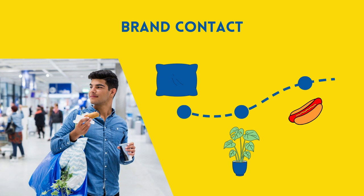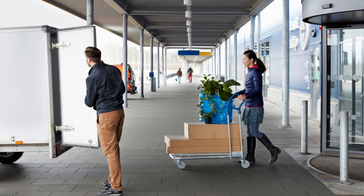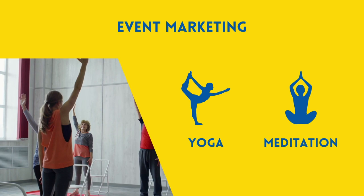Do you also own a blue and yellow IKEA bag? This bag even creates another brand contact point in your everyday life. One specific form of brand contact is event marketing. At one of the newest stores in London, IKEA offers regular yoga and meditation classes for employees and customers. Customers will link these positive experiences with the brand.